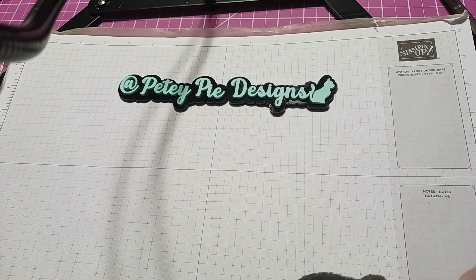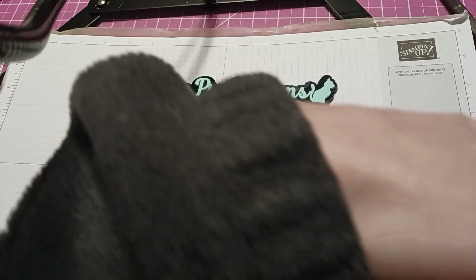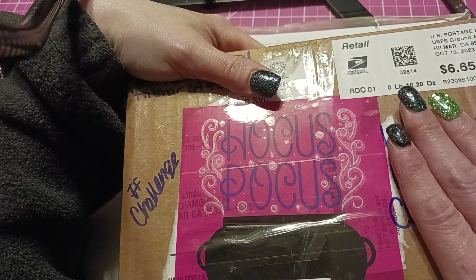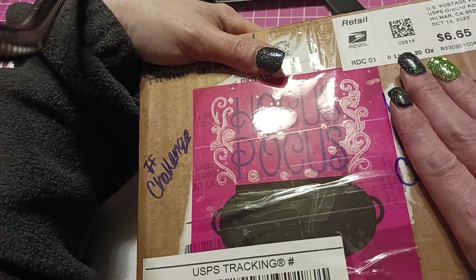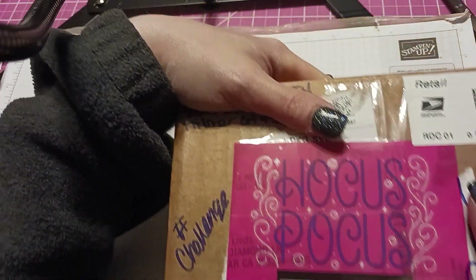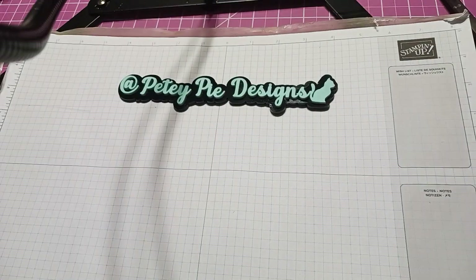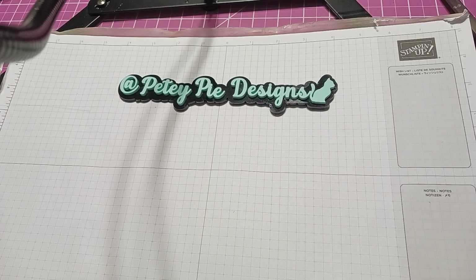Hi everyone, my sixth entry for my birthday challenge is from Leanna from It's a Deal, and she sent me this cute little hocus pocus here with that cauldron. She was nice enough to mark it open so I would know where to open it from. So here we go, let's see what Leanna brings!